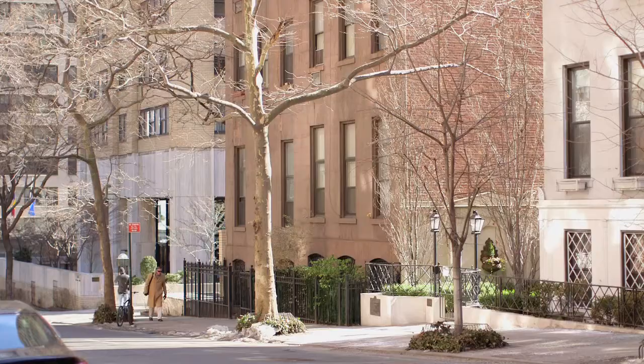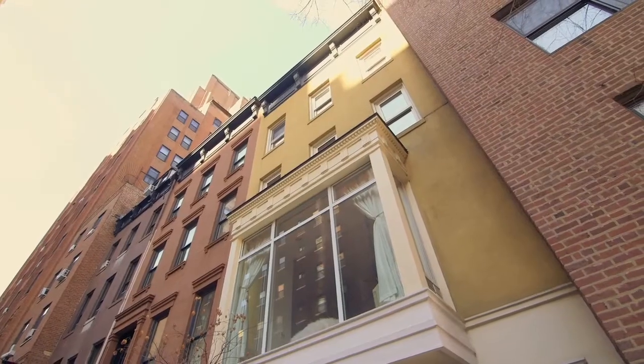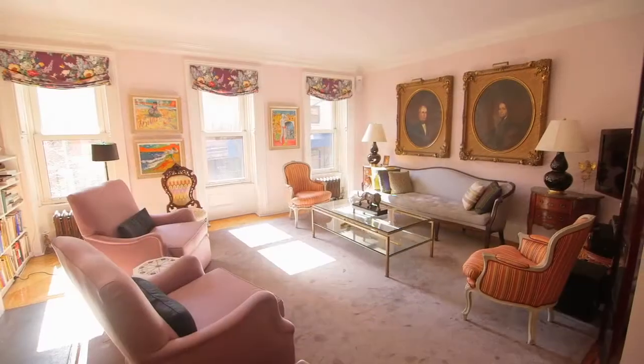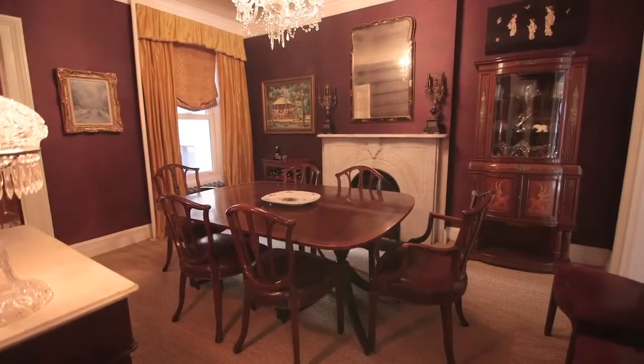I love Murray Hill. It's one of those neighborhoods in New York that really hasn't changed over the years. It looks pretty much the same today as it did, say, 50 years ago. And in fact, the owners of this house have owned it for 56 years, which is unique in New York City.